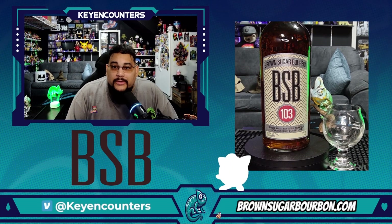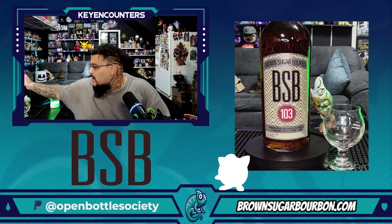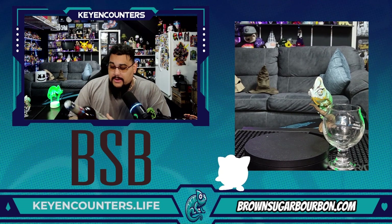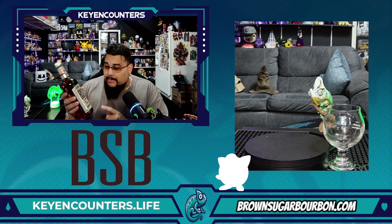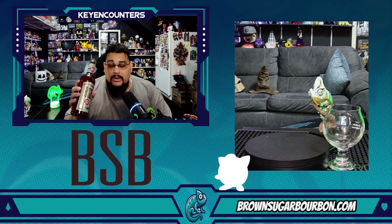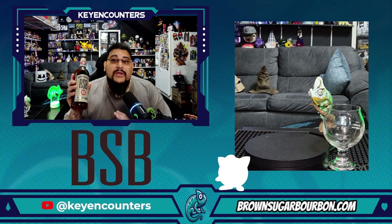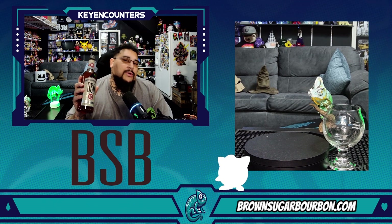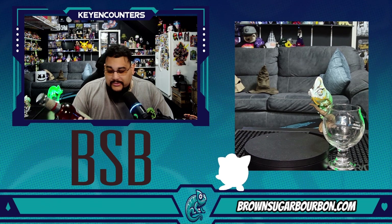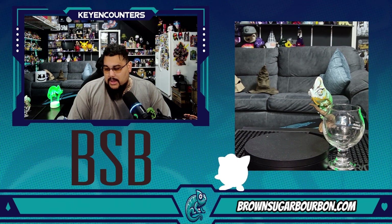Welcome to another taste and experience with Key Encounters. Let's talk about it. I've got something really interesting here — this is literally called Brown Sugar Bourbon, BSB. There are two different types: a regular Brown Sugar Bourbon and the 103. This one is the 103, which means it's 103 proof, easily translating to 51.5% alcohol by volume. This is a 750ml bottle.